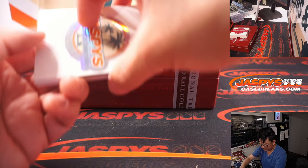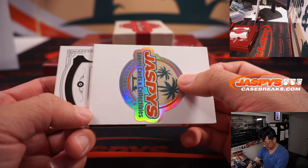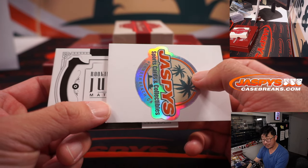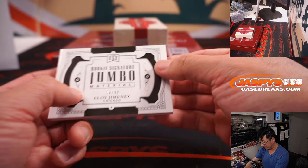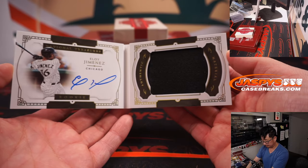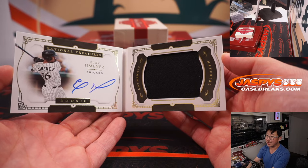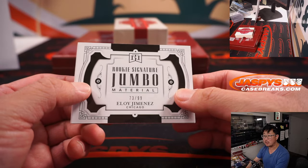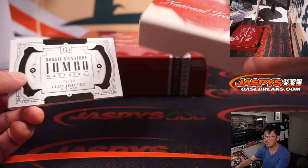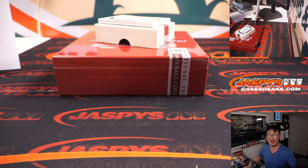And the last one here — the book. This time it's rookie, another rookie jumbo material signatures. Nice — 73 out of 99, Eloy Jimenez. Carl with the Chicago White Sox. And there you go, gang — a very nice break of 2019 NT Baseball in the books. I'm Joe for JaskiesCaseBreaks.com. Thanks for watching, thanks for breaking with us, and I'll see you next time for the next one. Bye-bye.